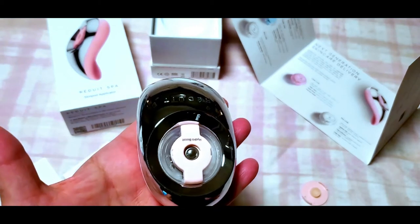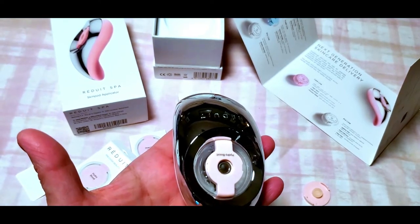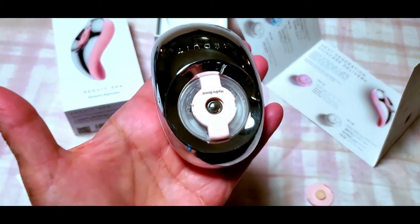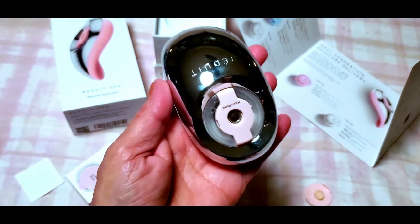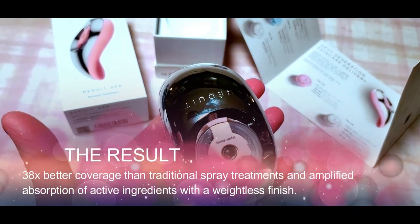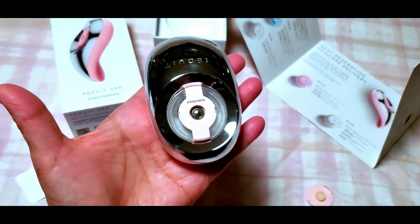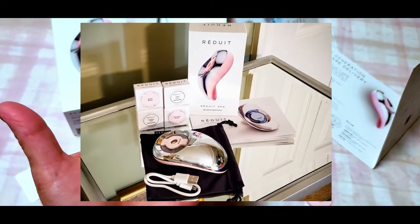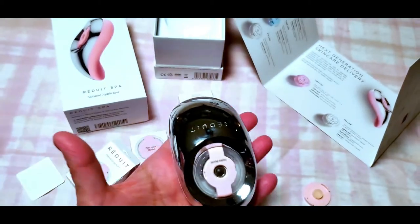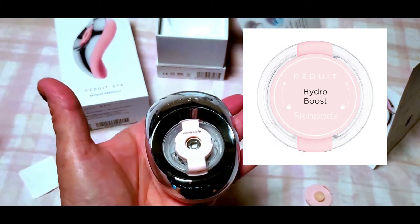The device delivers droplets 50 times smaller than any traditional misting application, and the ultrasonic diffusion enables the perfect spread of formulation, which amplifies the ingredients. The Reduit is designed to give you 38% better coverage than traditional spray treatments with a weightless finish. I'm going to demonstrate with no makeup on my face — my skin is really dry, especially now with fall season and winter approaching, so that's why I chose the Hydro Boost to get started with.